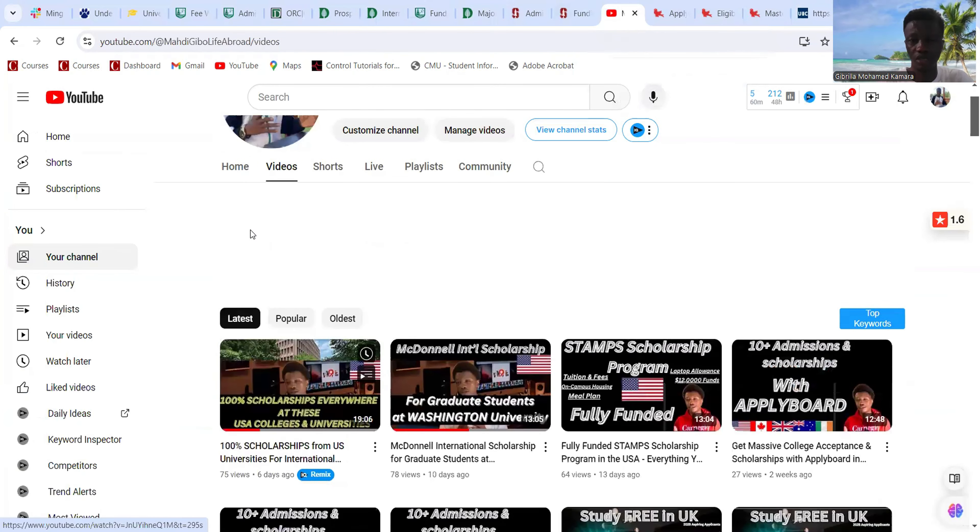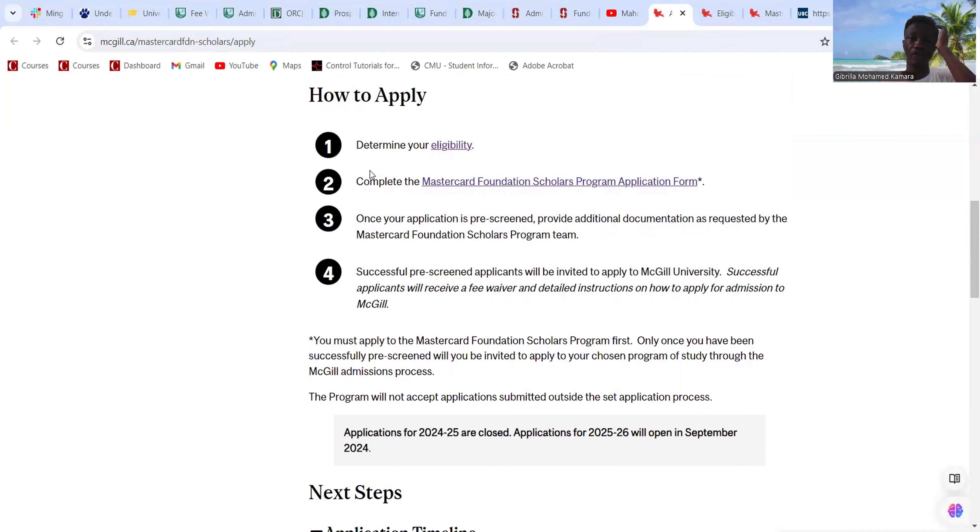The application timeline has been open since August 30th, and this scholarship closes on October 31st. After that, the application moves to another stage. Before we go into the eligibility criteria, let me take you through some more details.